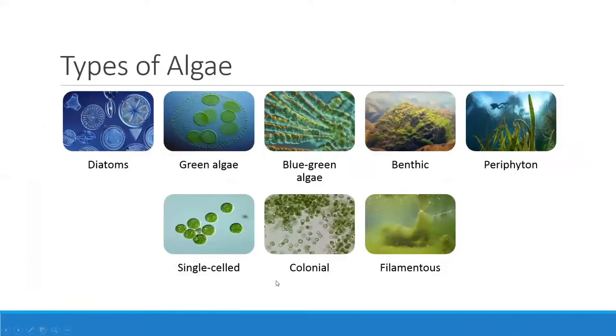Algae is a sign of the health of your waterway — it responds to the amount of nutrients present. We have many different types: diatoms, which are really beautiful up close; green algae; blue-green algae, which float freely through the water; benthic algae that clings to rocks; and periphyton, which clings to plants. Some algae are single cells, some are in clusters, and some are filamentous — so some algae can look like a full-sized plant and get very large. You might have a mixture of all of these in your waterway.